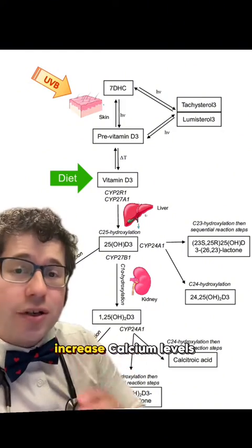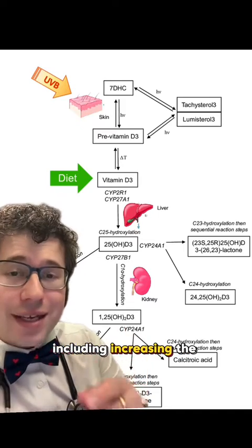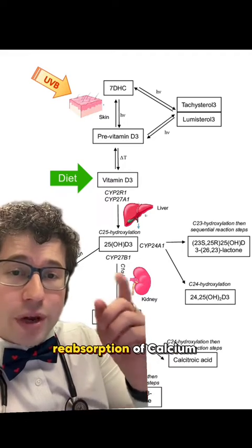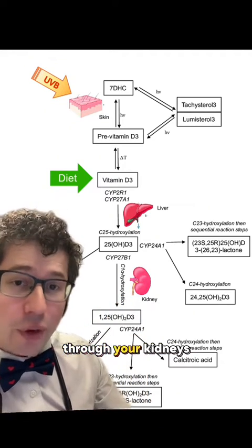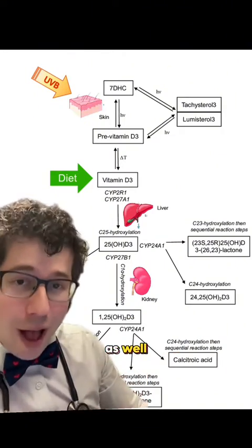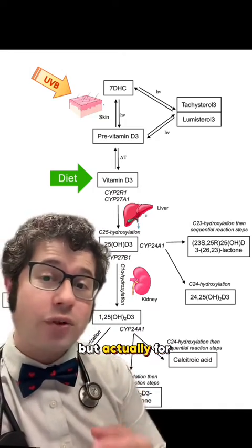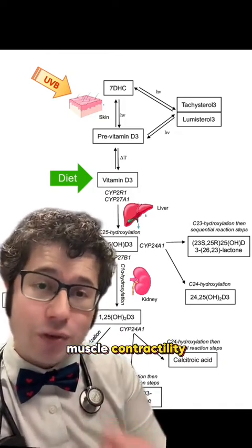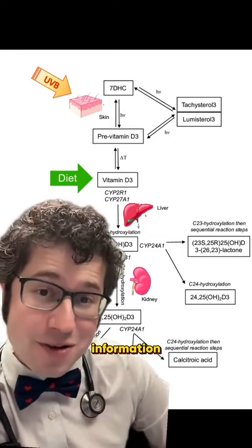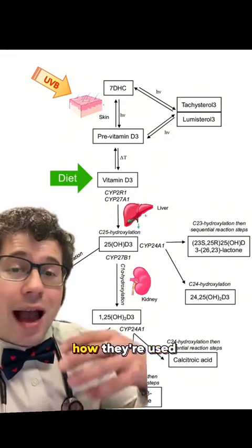Calcitriol has many functions, but one of its primary functions is to increase calcium levels in the body. It does this through increasing gastrointestinal absorption of calcium from your diet, helping with reabsorption of calcium in the kidneys, and breaking down some bone to release calcium. Calcium is a mineral with many functions — not just bone health, but also heart health, muscle contractility, and blood clotting. February is heart month, so it's good to know this. In many ways, vitamins and minerals go hand in hand in how they're broken down and used by the body — it's really fascinating.